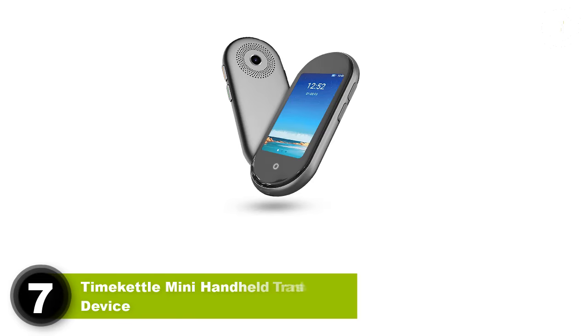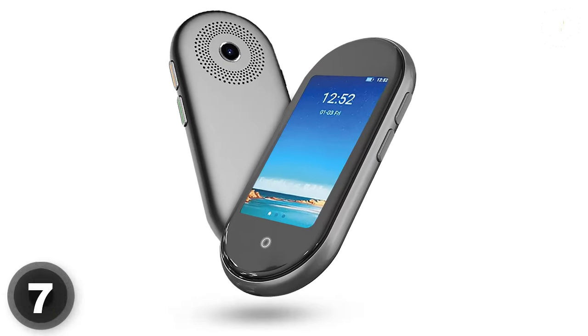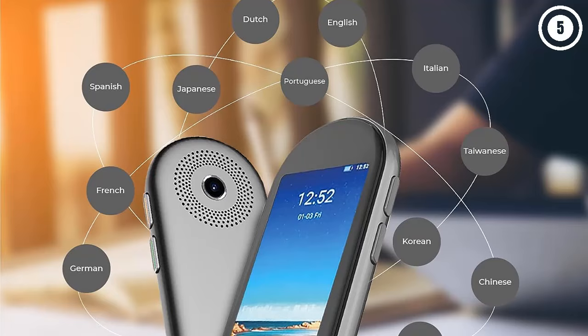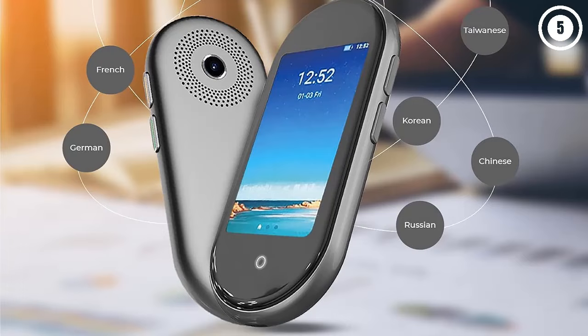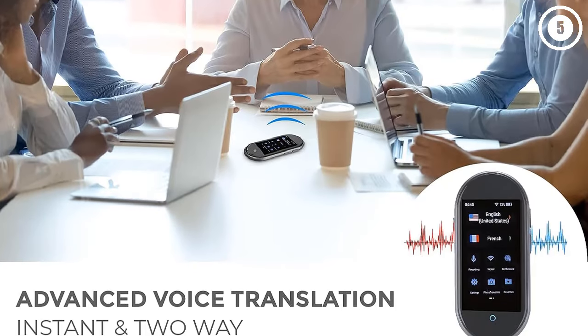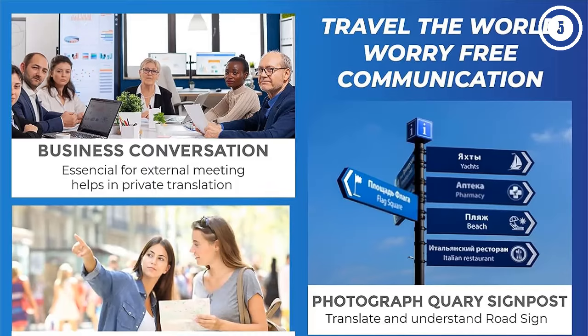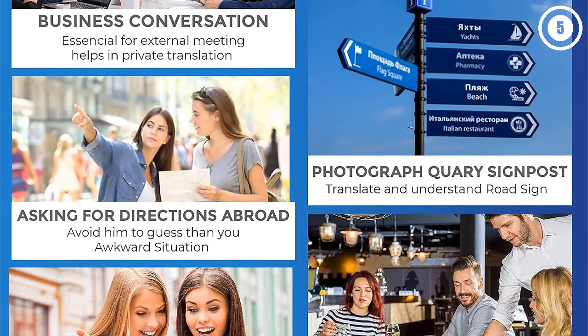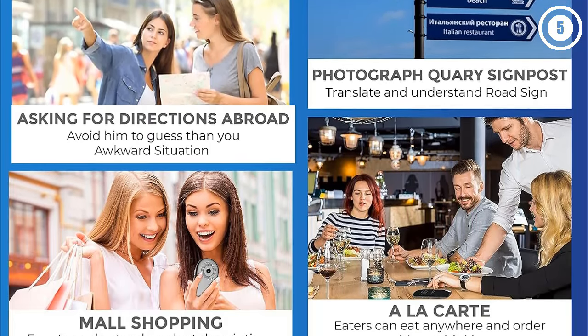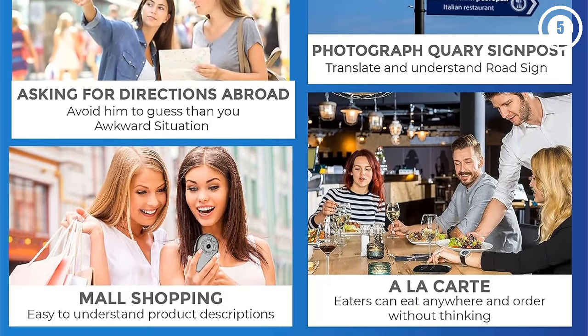7. TimeKettle Mini Handheld Translator Device. The best translator devices consider the likely event your travels will take you through places where Wi-Fi isn't readily available. That's why the Fluentalk T1 Mini device features a one-year mobile data plan to let you communicate with drivers, people on the street, or staff in remote cultural monuments as soon as you arrive. Translations are available in 40 languages, while offline options can be accessed and downloaded in 8 languages including Russian.